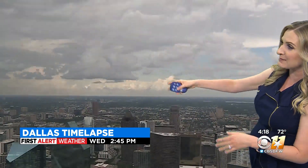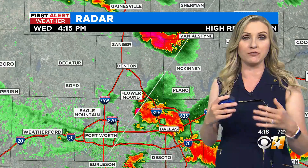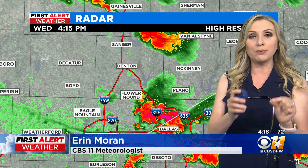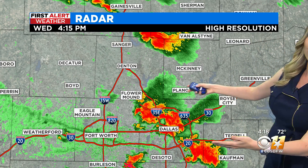If you look at the Dallas time-lapse, once we get to about 3 o'clock, the rain and storms start to move in. This rain has really cooled temperatures off across parts of the Metroplex. The problem with the rain we're seeing this afternoon is that it's not really moving much.